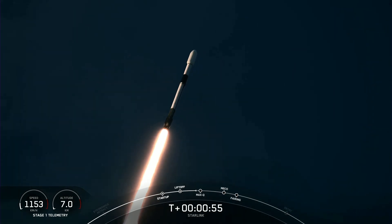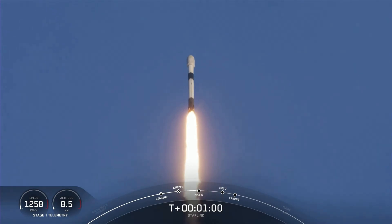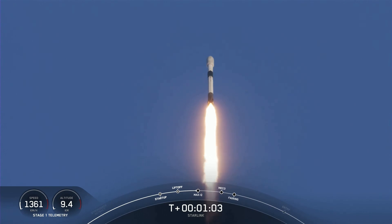Falcon 9 is supersonic. With that call-out, we hear that Falcon 9 is traveling faster than the speed of sound, around 770 miles per hour.